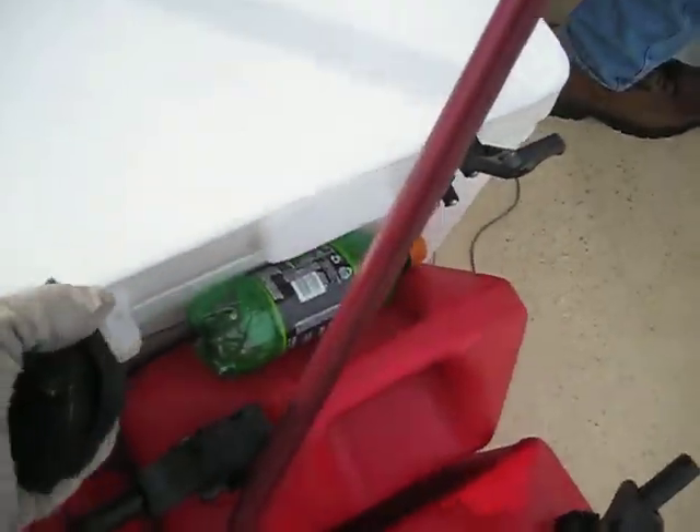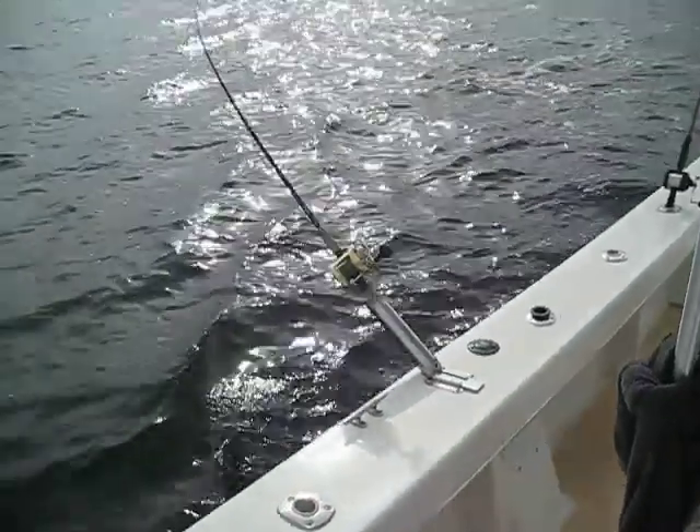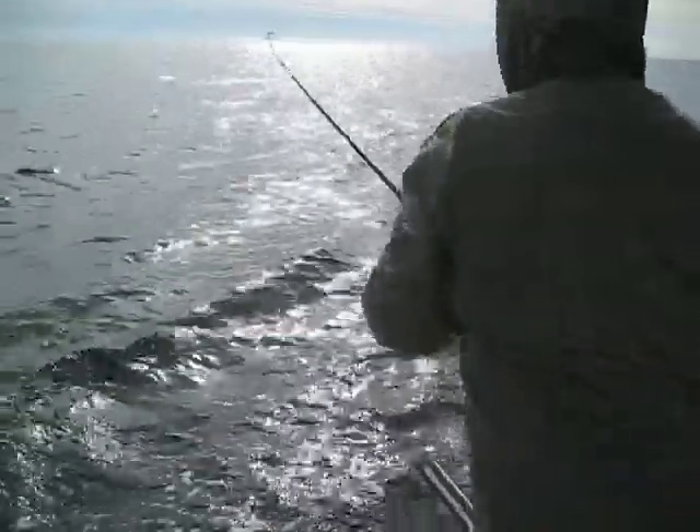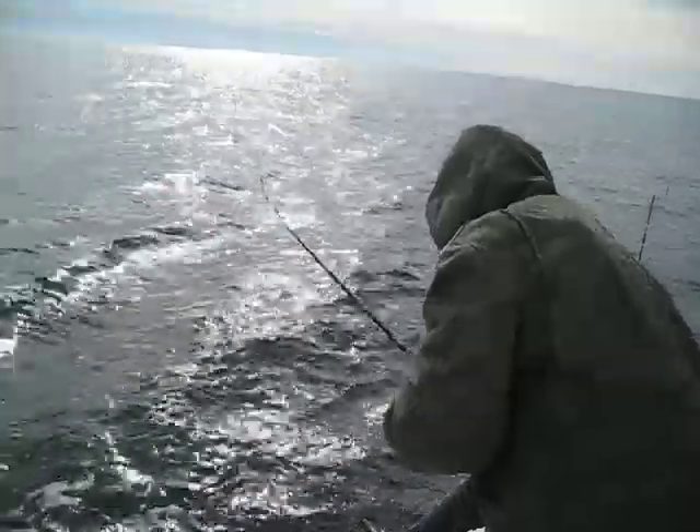We got one here! There we go, James — your turn, bro. Got one on. Got a nice one. You've got to be careful, you almost threw the thing right in the water there, dude.